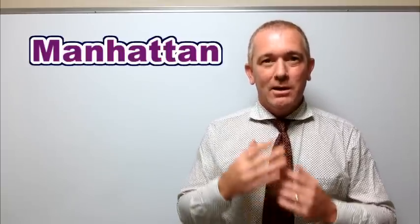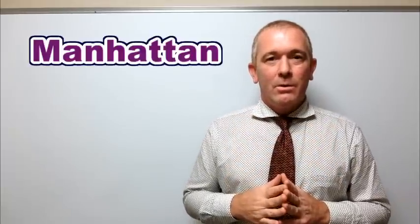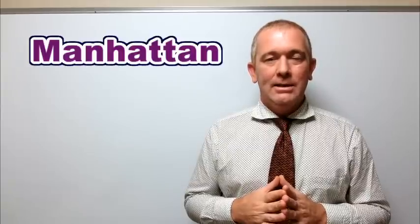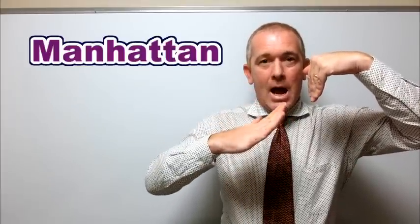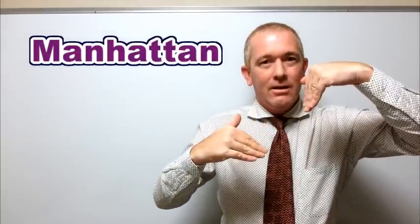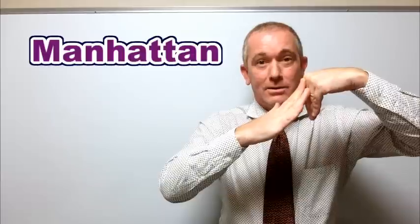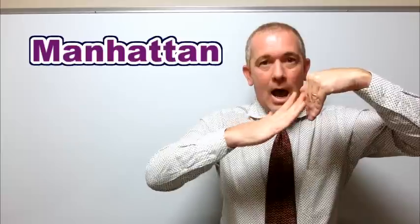So let me explain using your lips, mouth, and teeth. Normally when we pronounce Manhattan, our teeth and tongue interact to make the T sound — Manhattan. But in this case there's no T, so it's going to look like this: Manhattan.